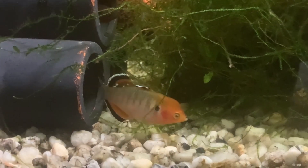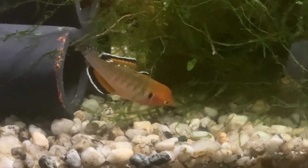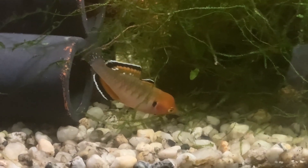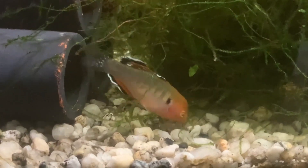This is the Empire Gudgeon, Hypsileotrus compressa, from New Guinea and Australia. Normally they become 6 centimeters big; the maximum is 12 centimeters.